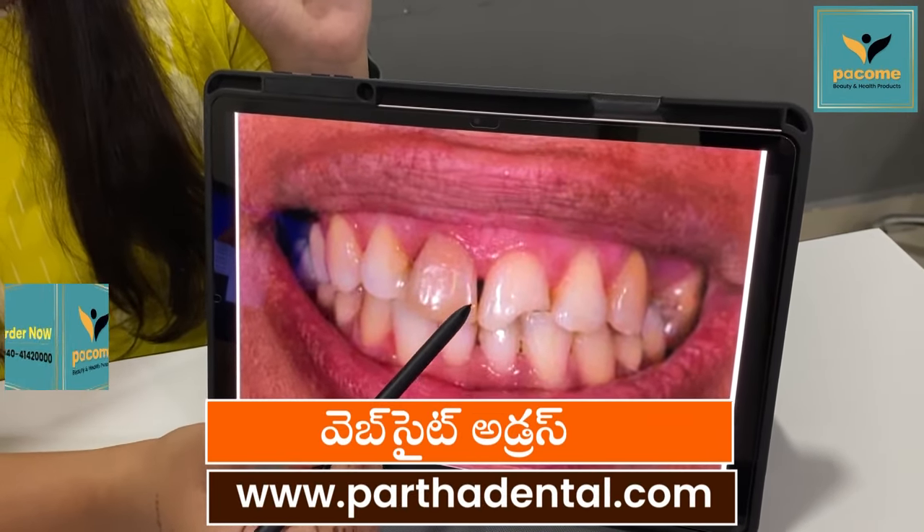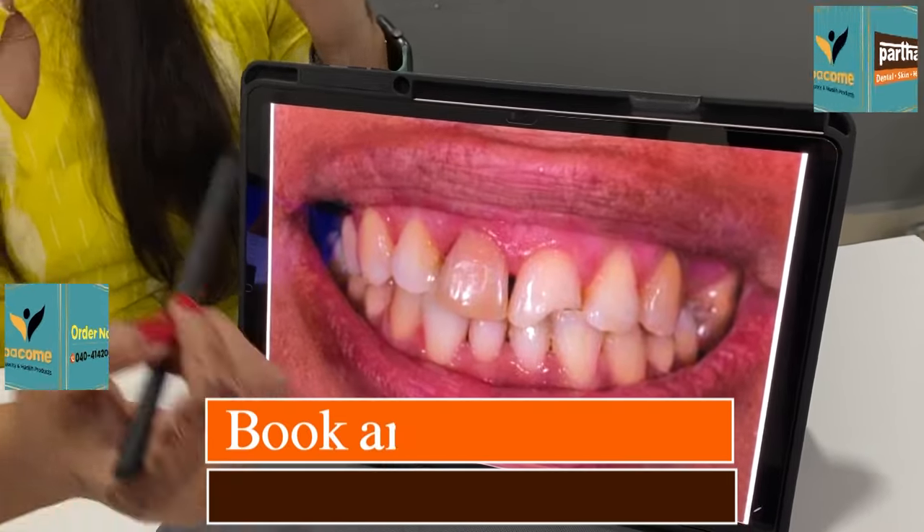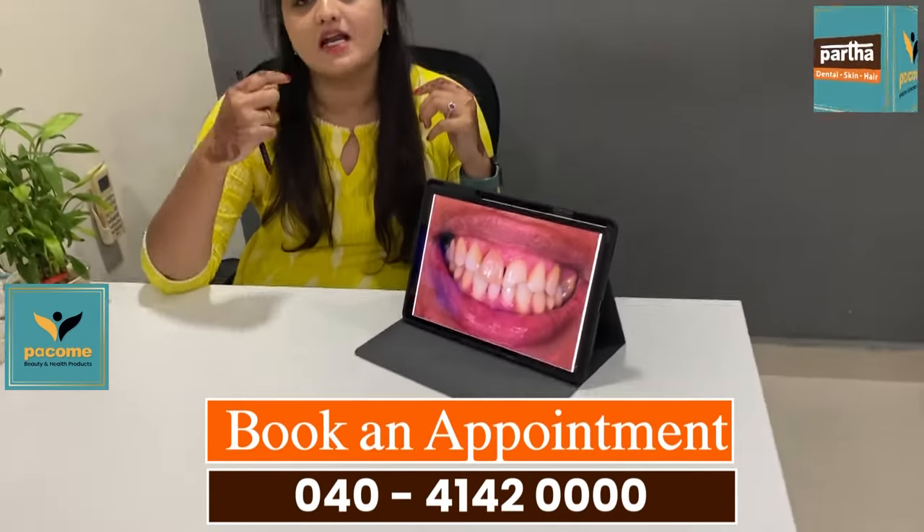you will get discoloration. It will be difficult to deal with that material.